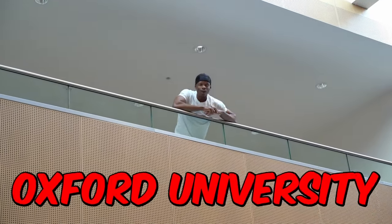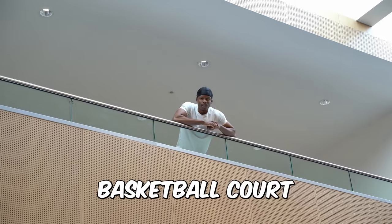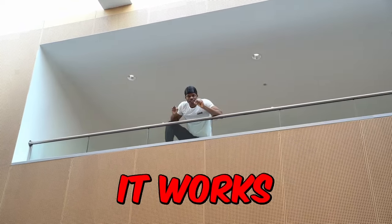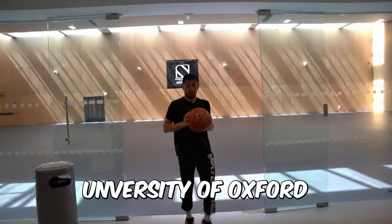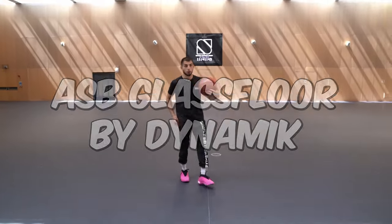You're right lads and ladettes, we're here at Oxford University about to shoot some hoops on a digital basketball court. However unbelievable it may sound, it works. Like Ed said, University of Oxford — the flooring here, a dynamic flooring, it is a glass floor.